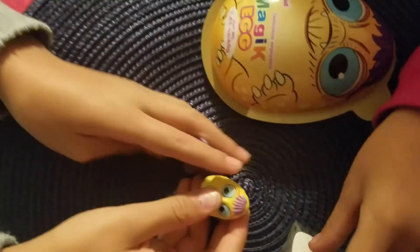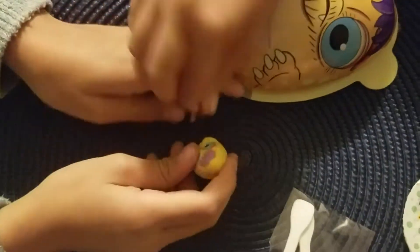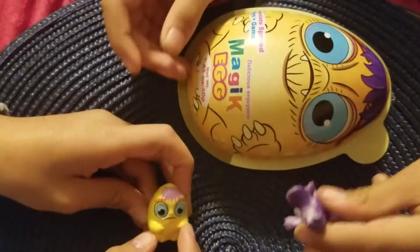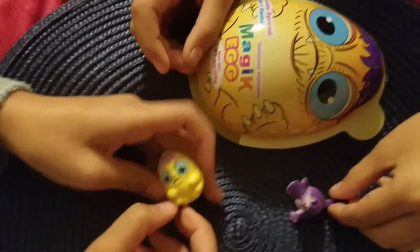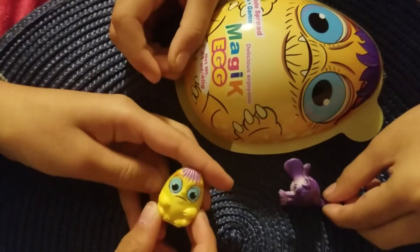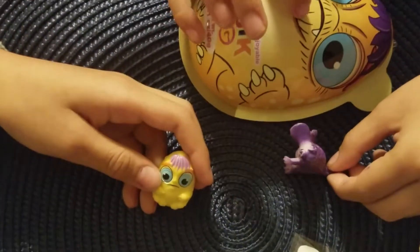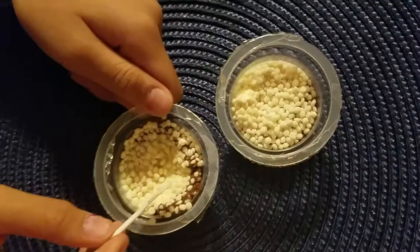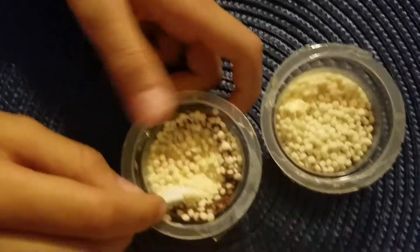They look so fun, and I love them. I'm so happy that I get to play with them. I'll be the dinosaur. I hope you like it. Make sure to subscribe and like this video, and comment down below if you like this. Let's eat.